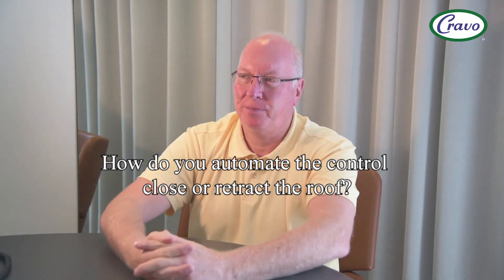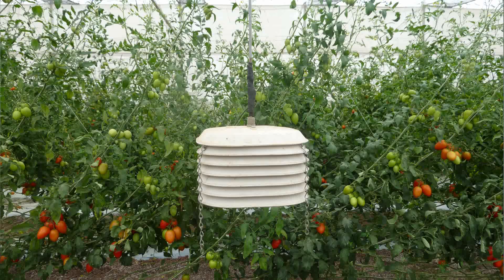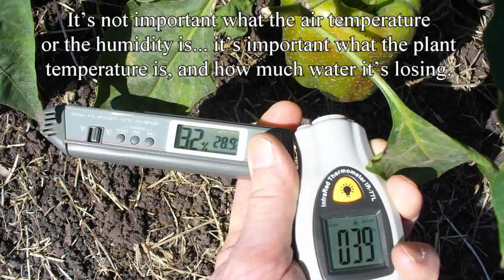The most difficult thing to figure out was how to know when to automatically close or retract the roof. In a conventional poly house, people are measuring the air temperature and humidity and making decisions on the environment based on those two parameters. What we started to realize is it's not important what the air temperature or humidity is — it's important what the plant temperature is and how much water it's losing.